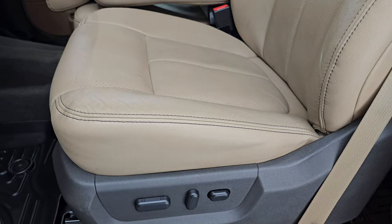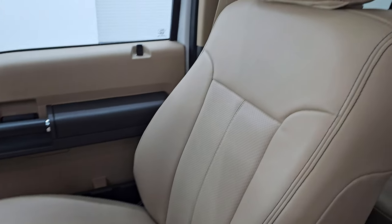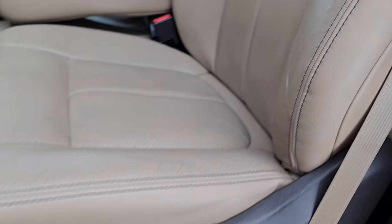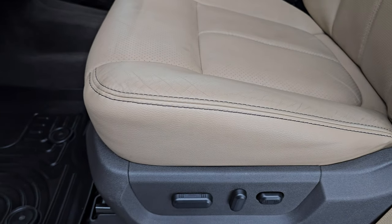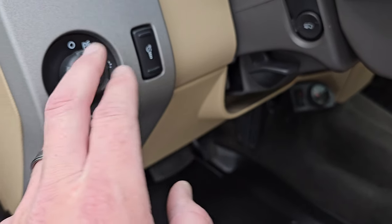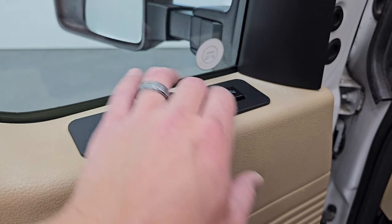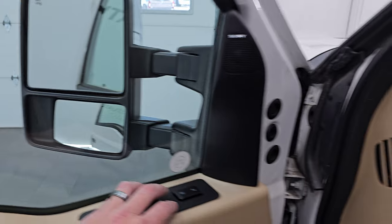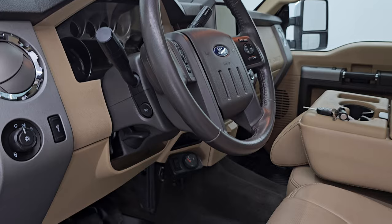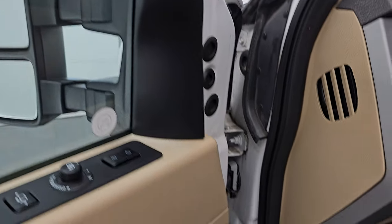The Lariat Ultimate Package gives you the tan leather interior, 40-20-40 split bench seating — no rips, no tears on those seats, in very nice condition. Smells very clean inside — I don't think it's ever been smoked in. Both front seats are heated, cooled, and power. You get a nice Husky all-weather floor mat up here, power pedals, auto headlamps, power windows, locks, and mirrors, memory driver seat, power fold-in mirrors, and Sony premium sound system.